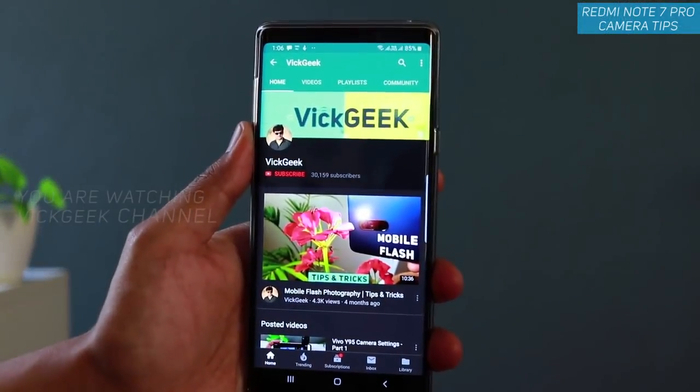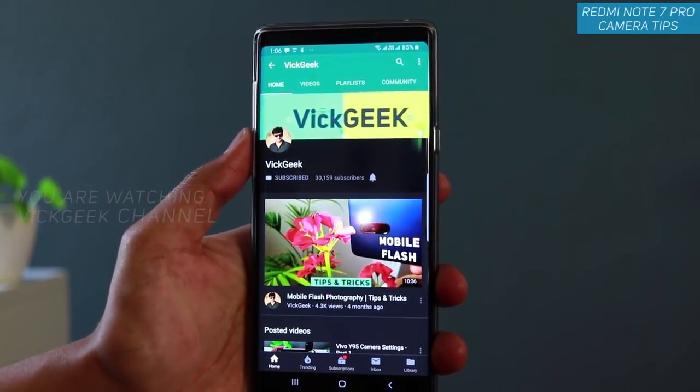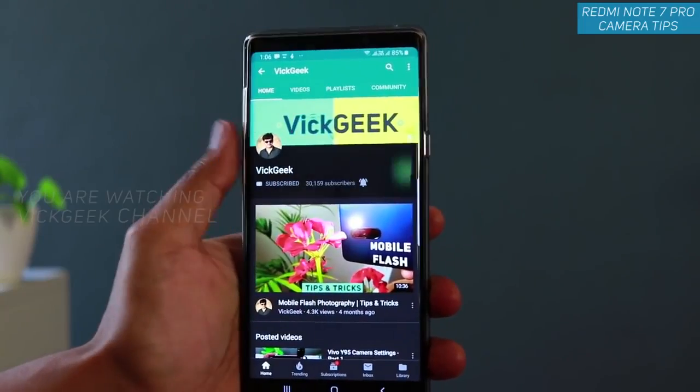If this is new to your channel, don't forget to click on that subscribe button. I have made a lot of interesting videos about camera settings and general mobile photography, so don't forget to click subscribe, hit that like button, and share it with your friends as well.